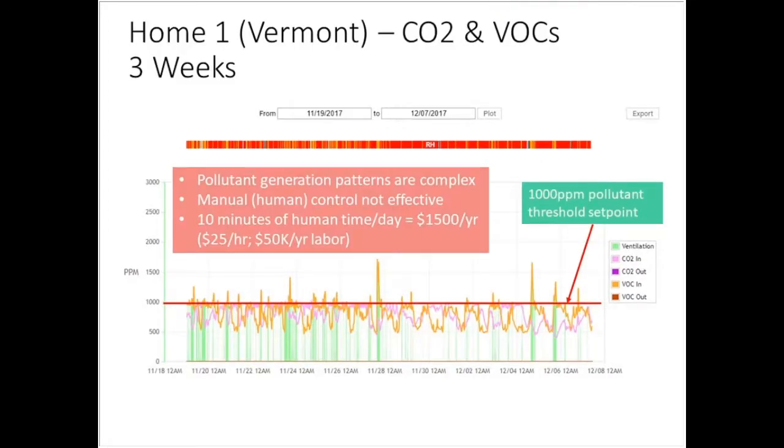Let's look a little closer at a home in Vermont. This home with smart ventilation has very complex pollution generation — cooking, maybe cleaning, and other things. These green bars show over this roughly three-week period when fresh air is actively being brought in. It is also being brought in at other periods based on weather and climate.